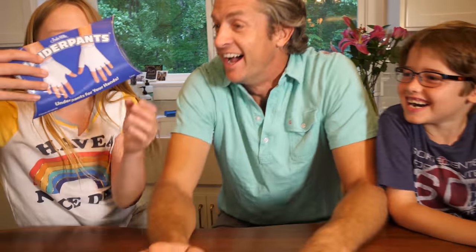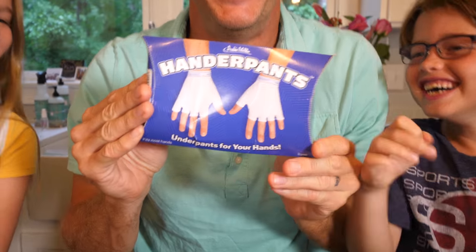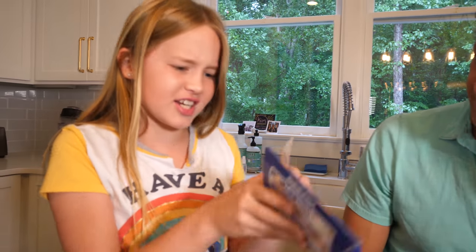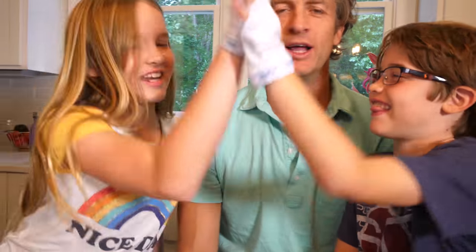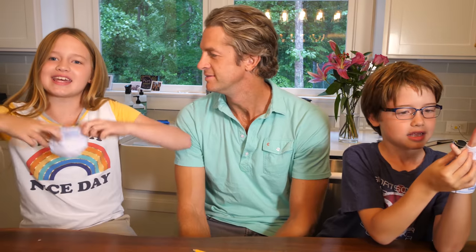Our next item from the internet. What the... Handerpants! Let me see. You can type with them, you can use them for the elderly, for construction. It's like underpants for your hands. We're definitely going to keep them. This is going to be really good for him because Pin Charles is constantly putting his hand into his underpants. Handerpants will bring the whole process together.